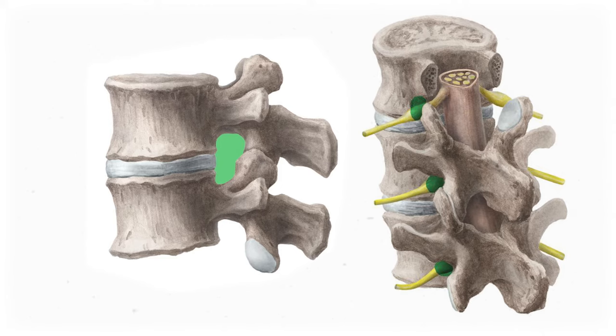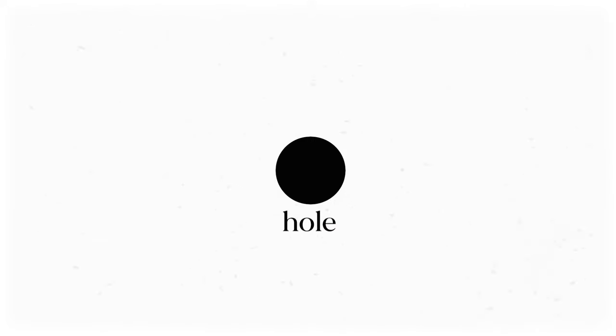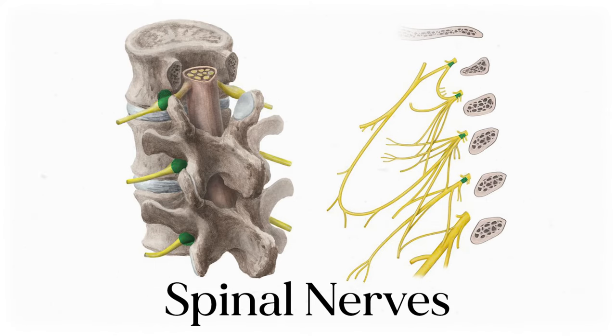Each of those peripheral nerves branch out from the spinal cord through gaps between each vertebra called a spinal foramen, or foramina in the plural. This is one of the many anatomy words that just means a hole. So a spinal foramen is a gap in the spine that allows nerves to exit the spinal cord. Those little nerves that poke off from the spinal cord are called the spinal nerves. They're mixed nerves, which means they send both motor signals down and sensory signals up.